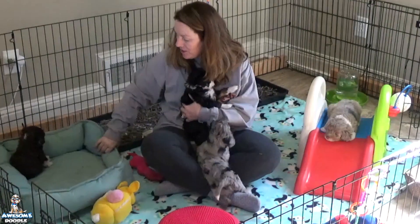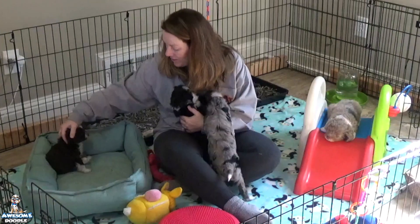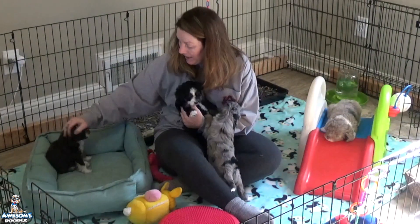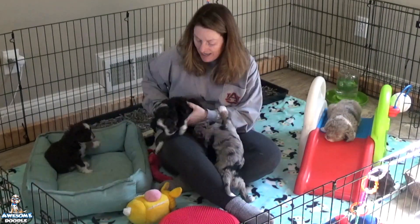Marcella went straight back to her bed — she's great, just ready for a nap. She's normally very, very energetic, but they've been playing a lot this morning, running around, and we did puppy pictures, so it's just a little tiring for her afternoon nap.